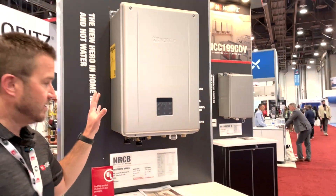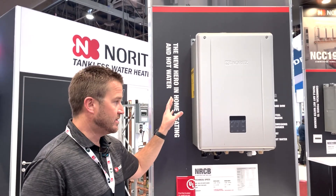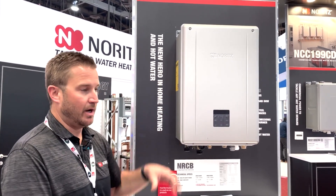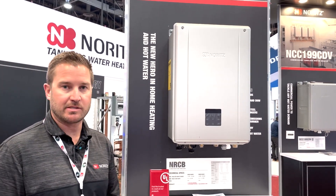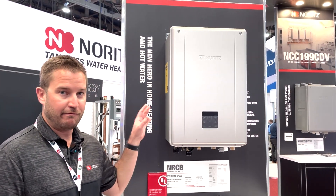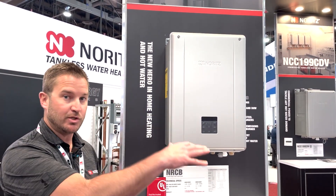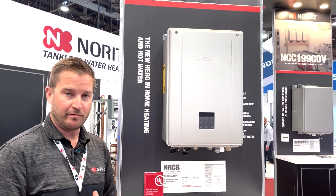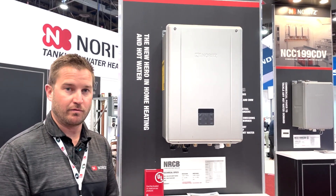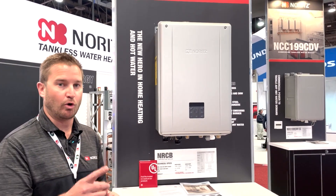Moving along, this is our Noritz residential combi boiler — combination boiler. This is a really unique product being wall hung. It's super compact, so it saves space in the mechanical room where you used to need a furnace and a water heater or a boiler and an indirect tank to provide hydronic heat. This appliance is now able to do your domestic water heating for bathing and showering, and also your space heating, all out of a single appliance.